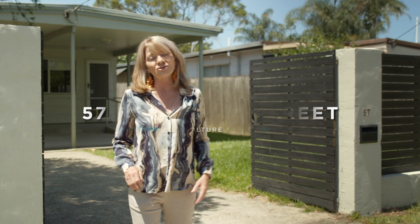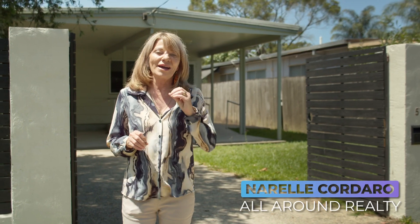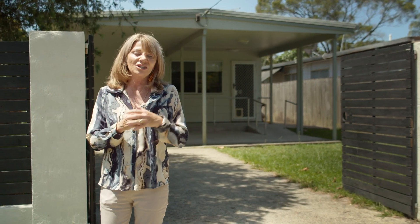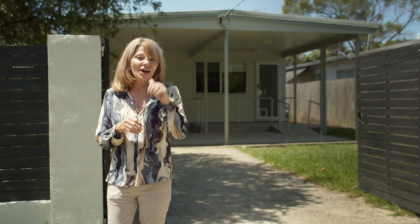Here we are in one of the most central locations in Caboolture, where you'll find this quaint three-bedroom home that offers so much potential to the right buyer. Let's go and wander through.